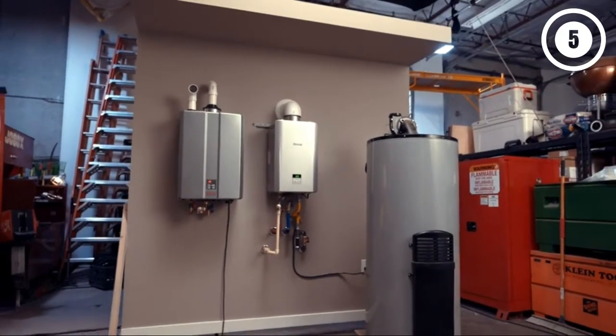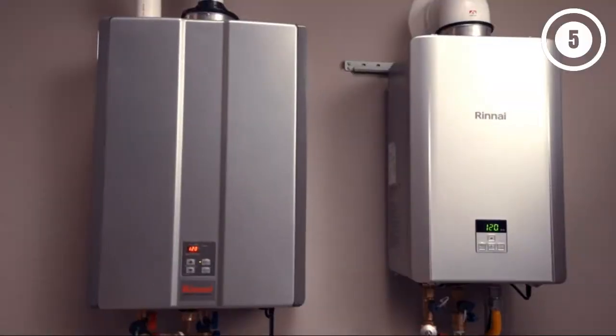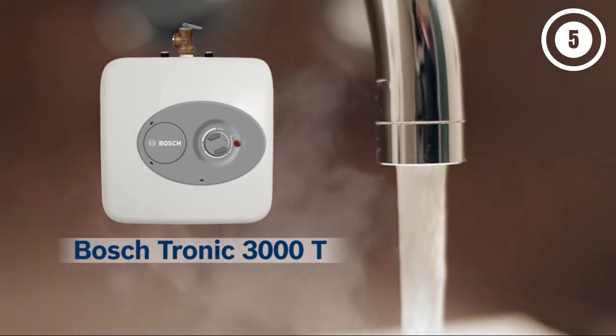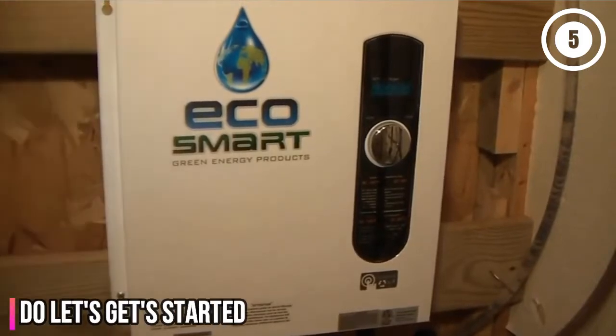Hello guys, in today's video we are going to present you the top 5 best tankless water heaters available on the market. We made decisions based on our personal preference and solidly based on their prices, quality, durability, and reputation of the manufacturers. Check out the description to find out their prices and more information. Don't forget to like, comment, share, subscribe, and hit the bell button for upcoming video notifications. So without further ado, let's get started.